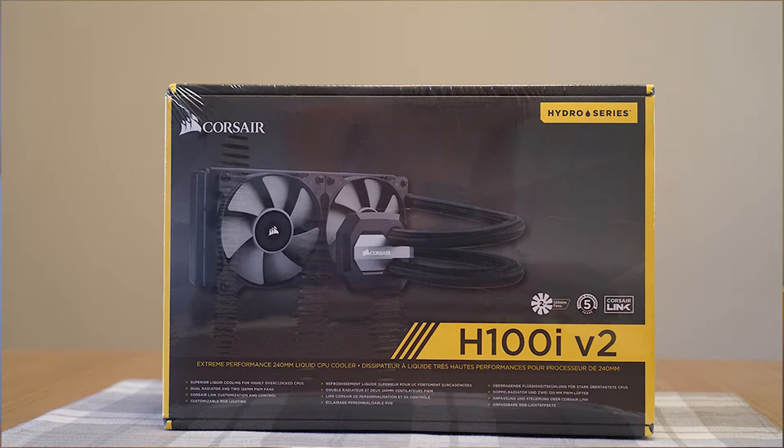And to keep this CPU cool, I went with liquid cooling — the Corsair H100i V2 — as I wanted to have a fairly quiet machine, since the fans on my current home theater PC can get quite loud at times.